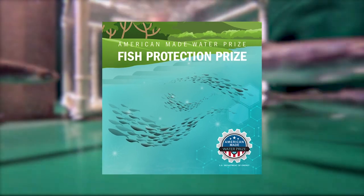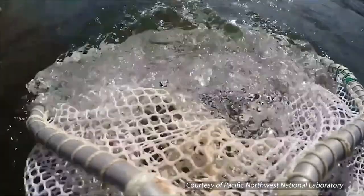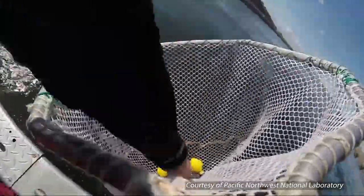Through the Fish Protection Prize, competing teams are inventing new ways to protect fish, guiding their movements with sensory and velocity-based deterrents or barriers.